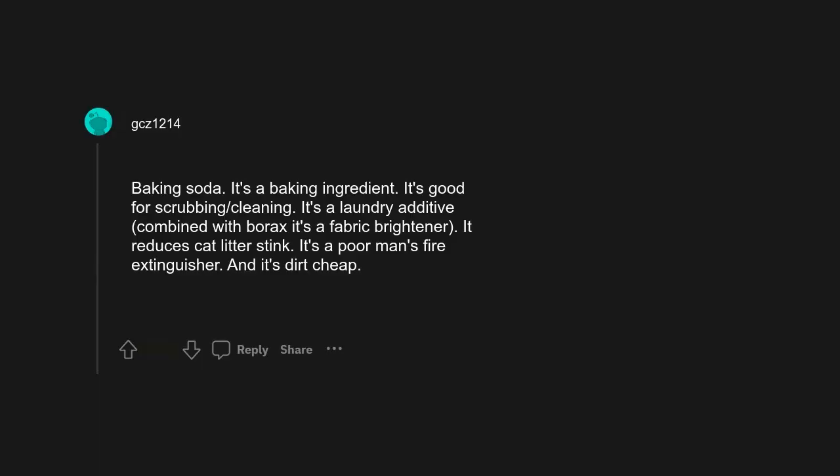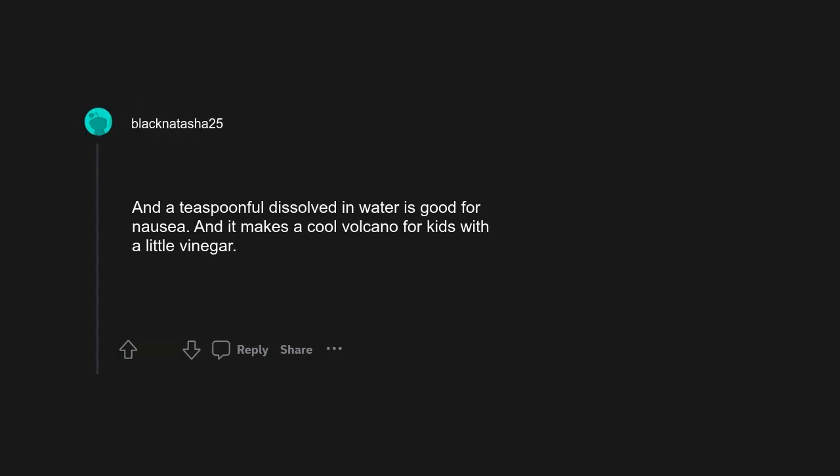Melamine foam sponges. Baking soda — it's a baking ingredient, it's good for scrubbing and cleaning, it's a laundry additive, combined with borax it's a fabric brightener, it reduces cat litter stink, it's a poor man's fire extinguisher, and it's dirt cheap. A teaspoonful dissolved in water is good for nausea, and it makes a cool volcano for kids with a little vinegar.